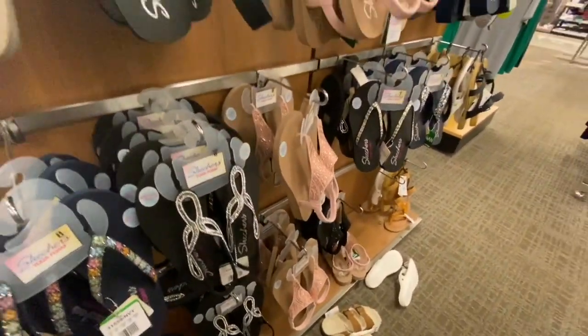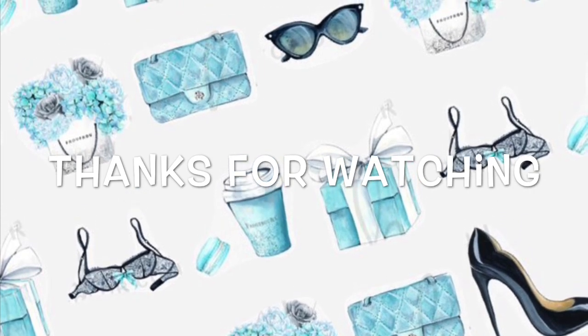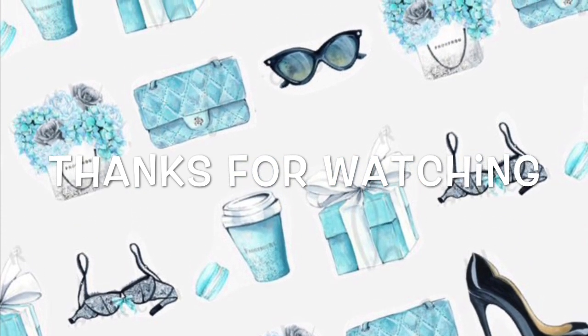So I hope you liked seeing the shoes at Kohl's. I'm sure to go back. Subscribe if you're new, and thanks so much for watching!